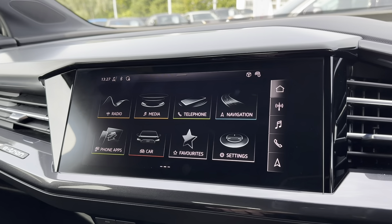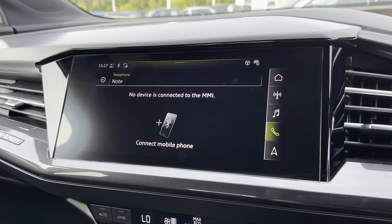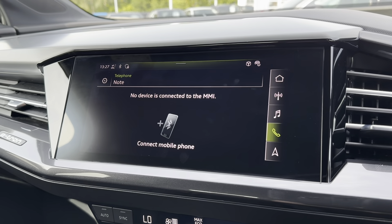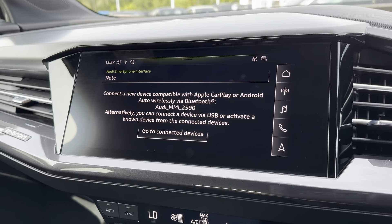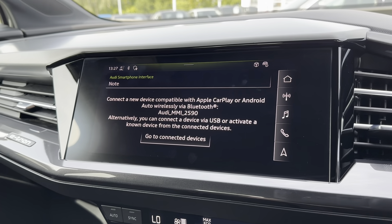Moving on to the main digital display — this is where all the main features of the car can be found and controlled. One of the features included is Bluetooth telephone connectivity, which allows you to easily connect your phone to make and receive calls. You can also connect via Apple CarPlay and Android Auto, allowing you to control different aspects of your phone all from this one display.